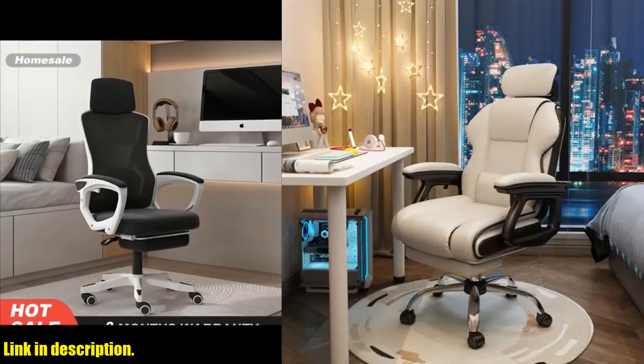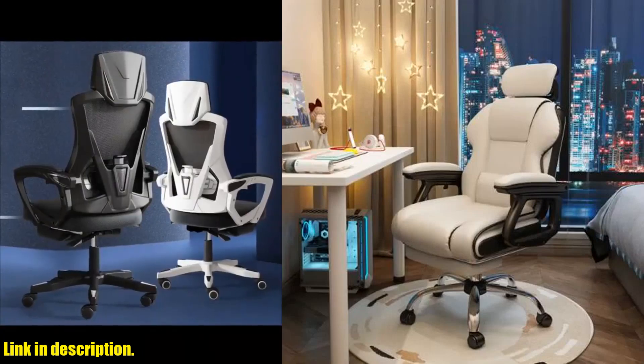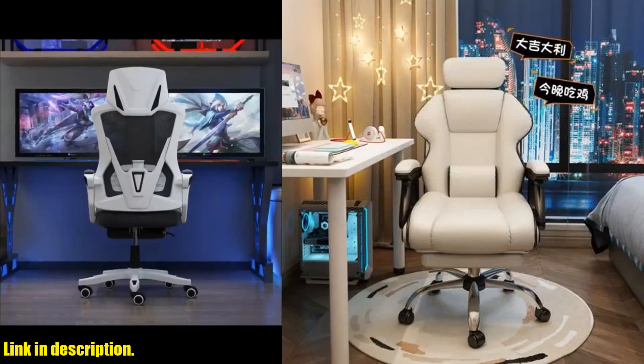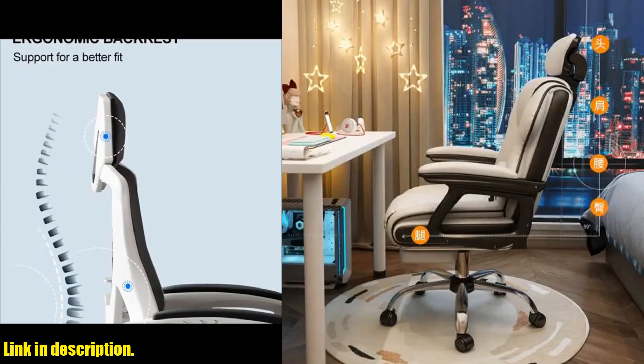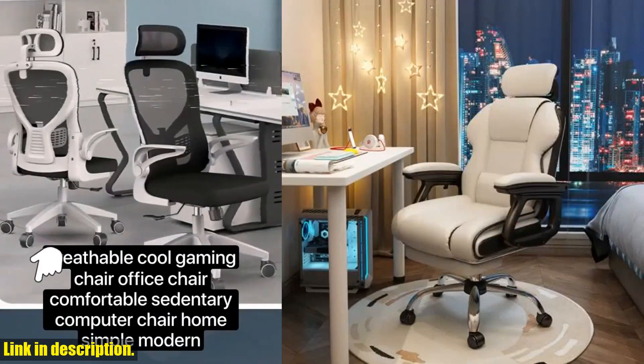Hey there, welcome back to my channel. If you're new here, don't forget to hit that subscribe button and turn on the notification bell so you never miss an update from me. Today, I'm so excited to talk to you about the comfortable sedentary gaming chair.